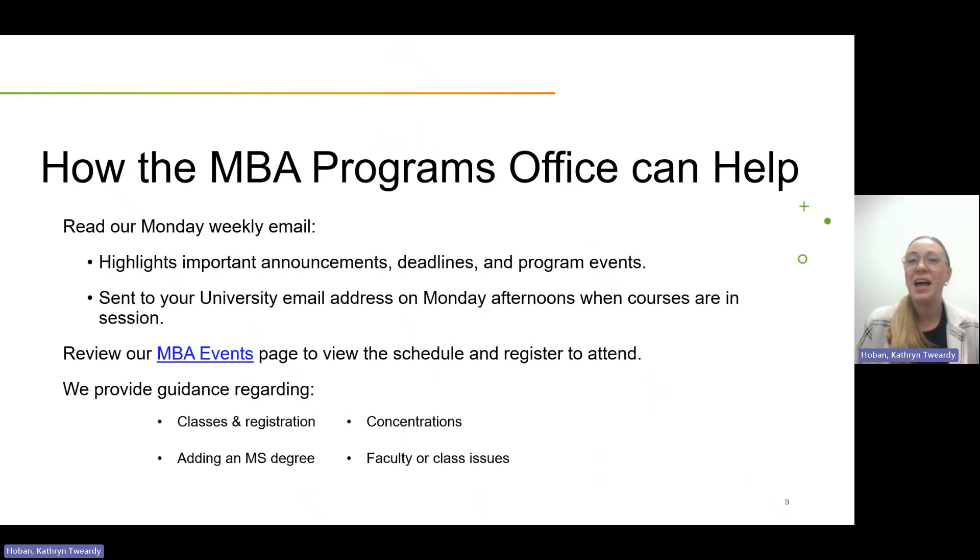The MBA Programs Office can help in many ways. Once you begin the program, you will start receiving our Monday weekly email, which highlights all the important announcements, deadlines, and program events for the week. It is sent to your university email address on Monday afternoons when courses are in session. I would highly encourage you to check your email every Monday afternoon for that. You can also reach out to our office for guidance on classes and registration, concentrations, adding an MS degree, faculty or class issues, and more.